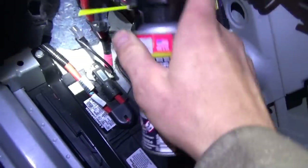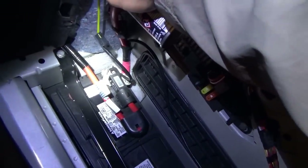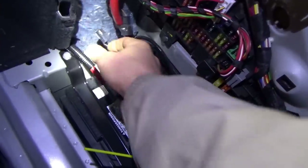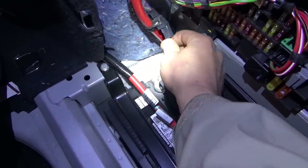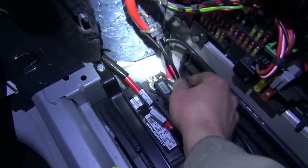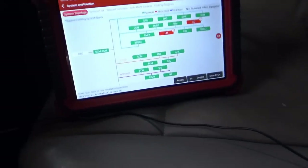For good luck, just a little bit of DeoxIT on these pins, plug it right back in — and that's it. Sweet, no warning lights, no airbag codes left.